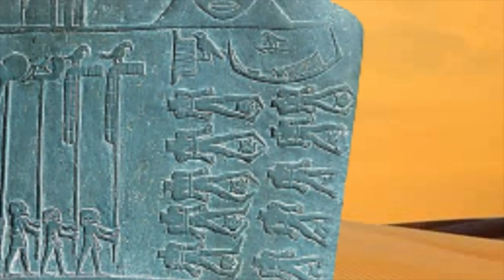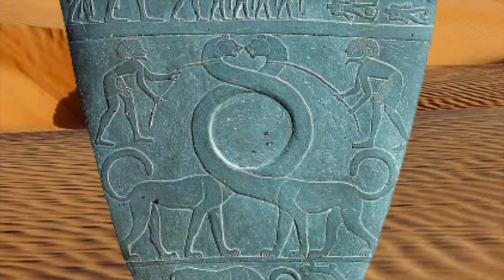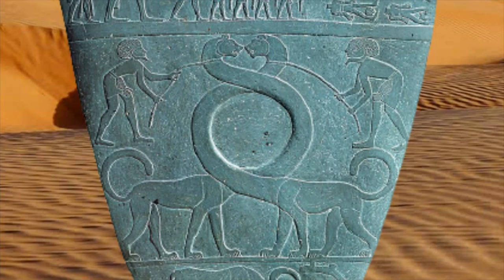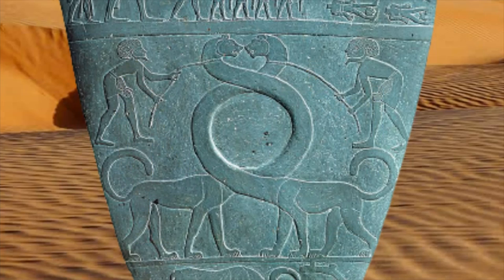Above them are symbols thought to represent the areas they are from. The center of the palette shows two mythological creatures — serpopards, half-serpent, half-leopard — which intertwine their necks. They might represent the lioness gods Bast and Sekhmet, who were the deities of Upper and Lower Egypt. At the bottom we see a bull, representing Narmer, knocking down town walls and trampling someone.